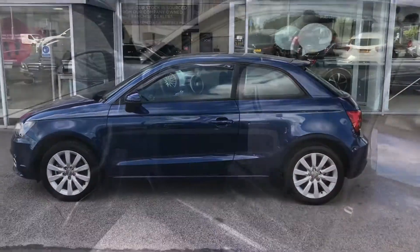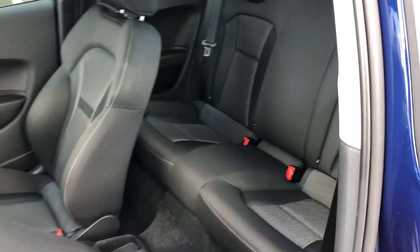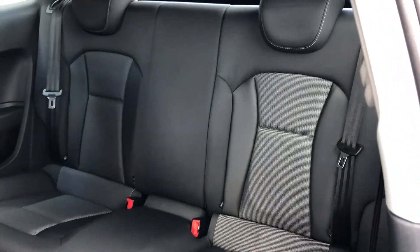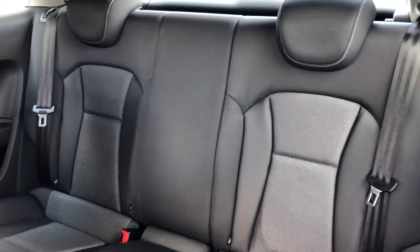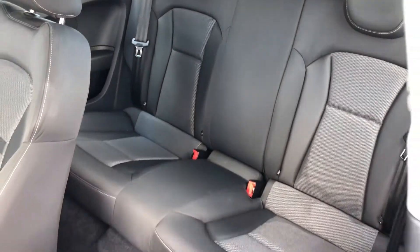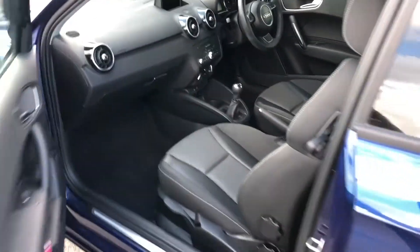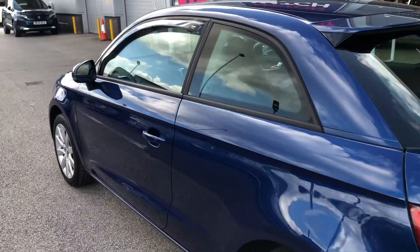Taking you inside the car now and into the rear seats — you can see how spacious it really is. To get into the rear seats, you pull either the driver's seat or the passenger seat forward to reveal these amazing seats. You'll also notice the interior is full black cloth, bringing a comfortable and stylish look.